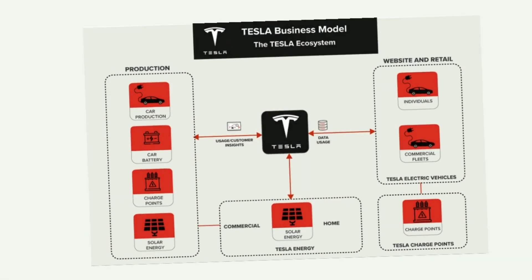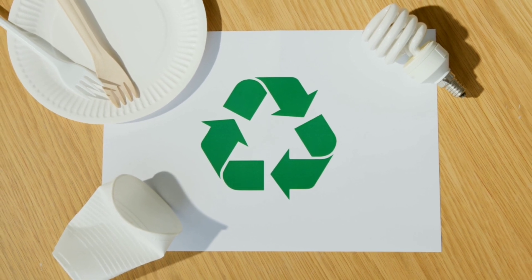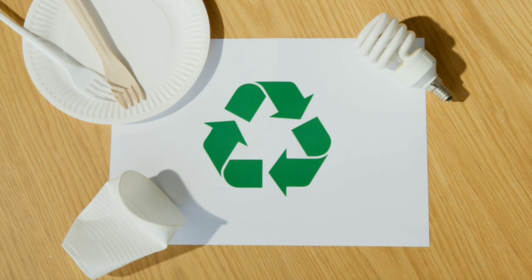This energy independence will make electricity cleaner, more reliable, and accelerate the world's transition to sustainable energy.